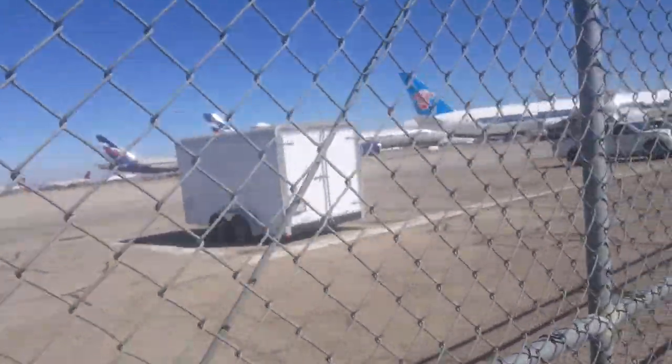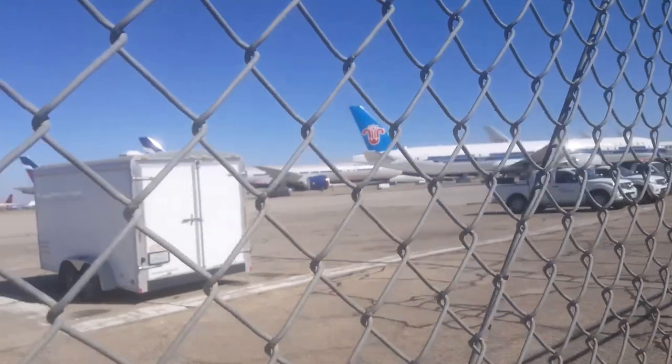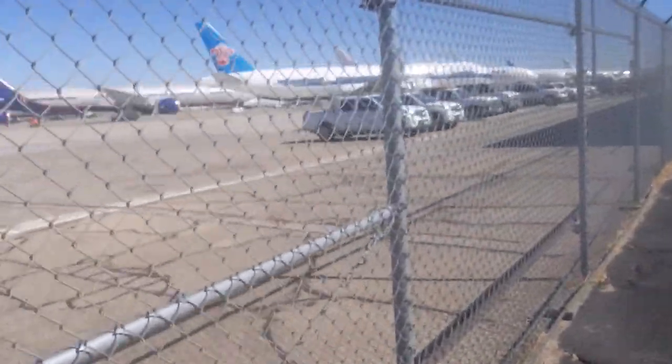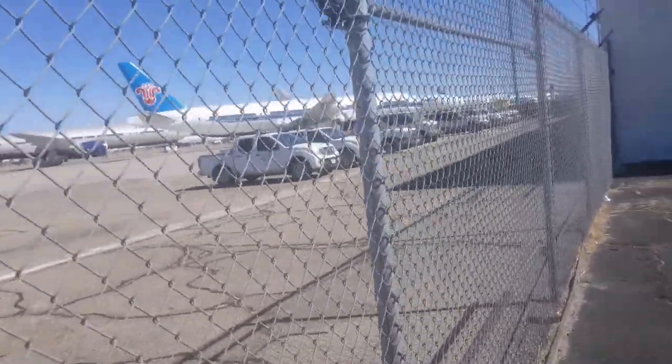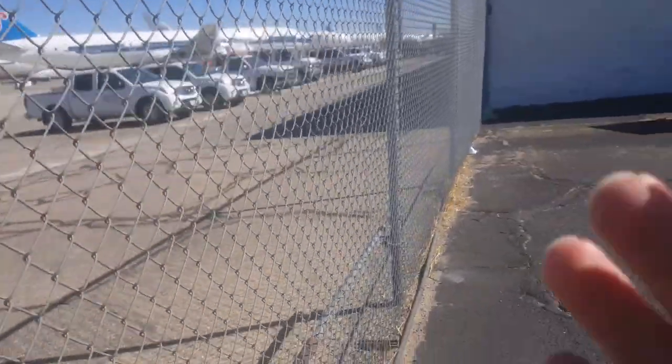Around here we have some 777-300ERs from China Southern and Aeroflot. Down the line we see some additional Dreamliners, preferably from China Southern. We're going to get a bit more closer and show you what this is really about.